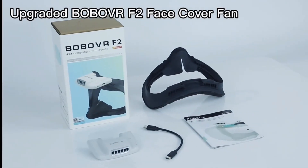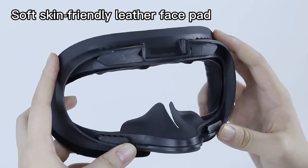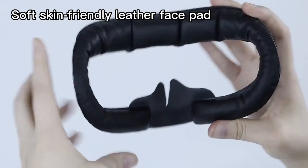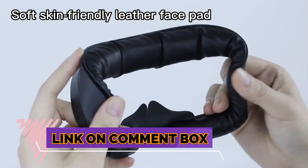Welcome to my channel. In this video I will show you the global version, the original brand new top selling 3D VR glasses product on AliExpress with discount price. Check the discount price and buy from the link in the comment box below.